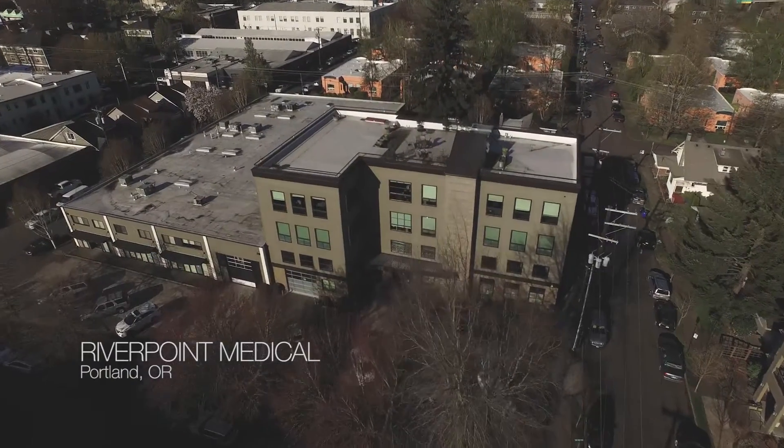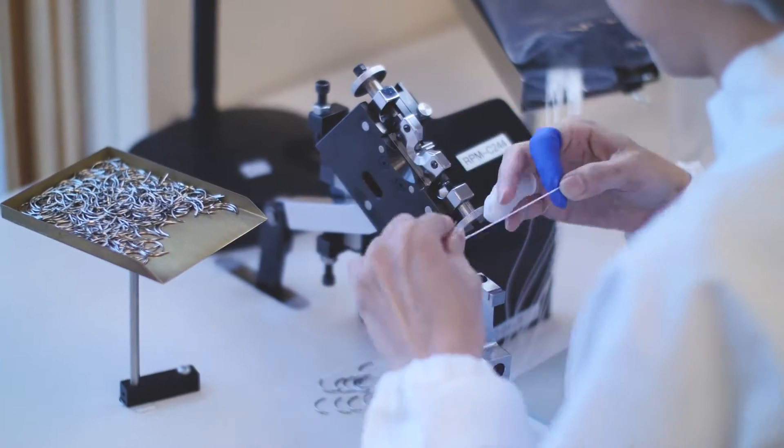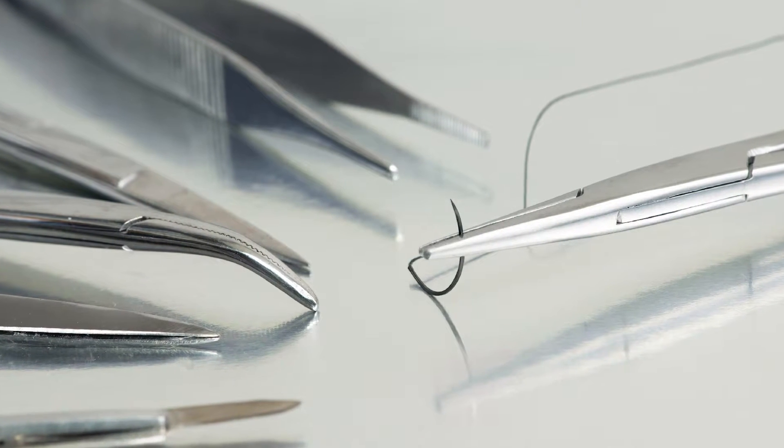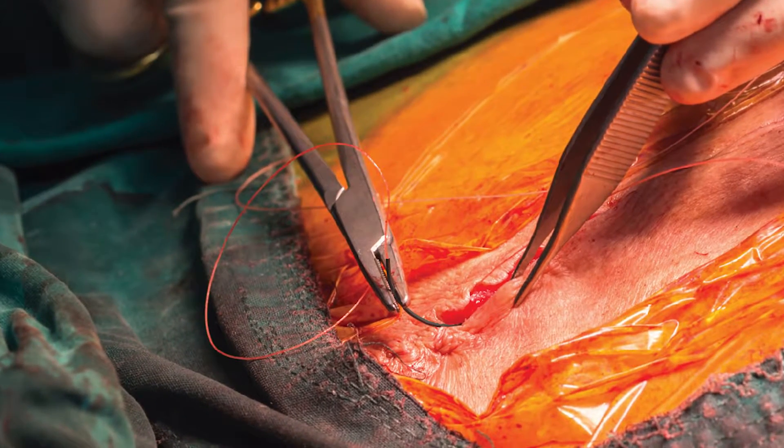Some of our newer innovations include needle technology, one based on offering a black needle versus a shiny stainless steel product. The advantage, of course, is increased visibility and less reflection from the lighting in the operating room.